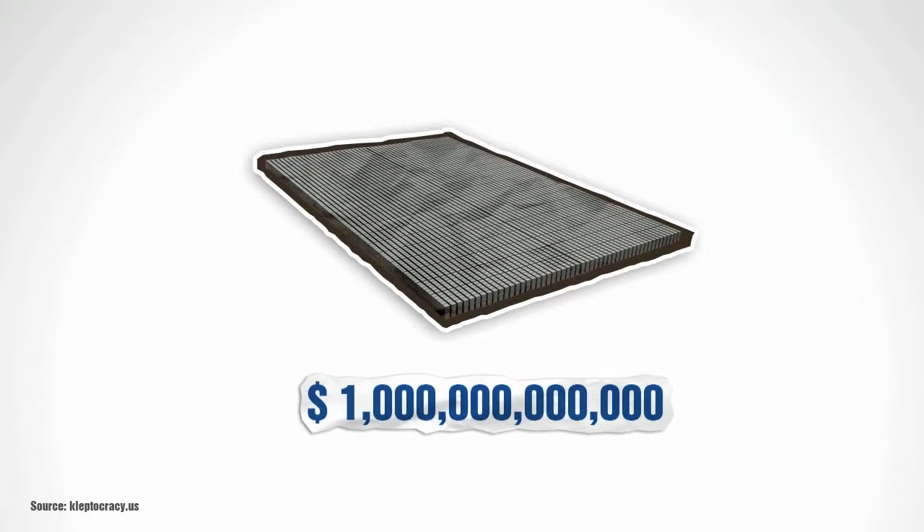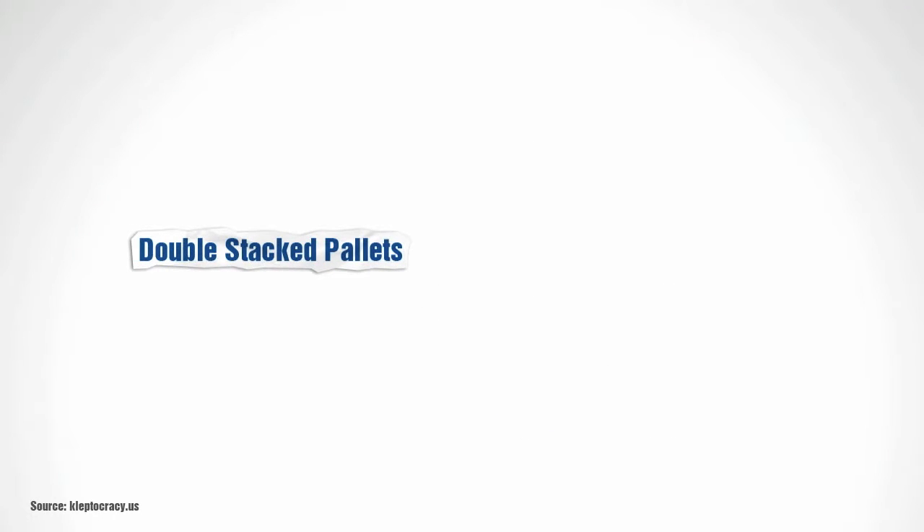$1,000,000,000 — when the US government speaks about a $1.7 trillion deficit, this is the amount of cash they're talking about borrowing. And keep in mind, it's double-stacked pallets of $100,000,000 each, full of $100,000 bills.